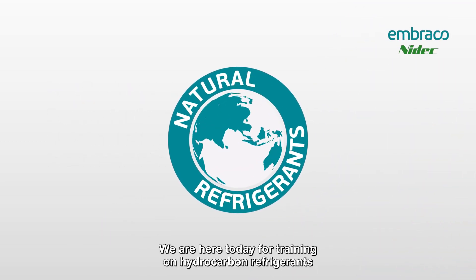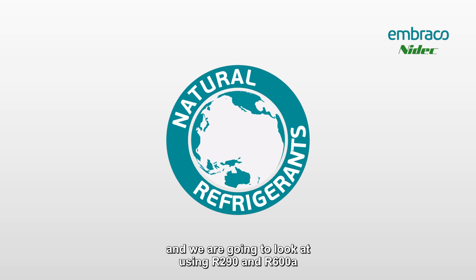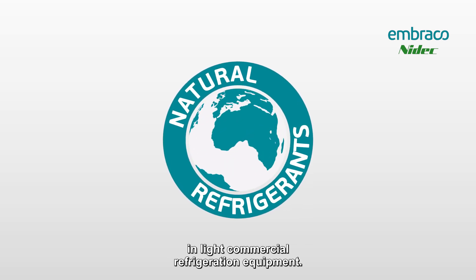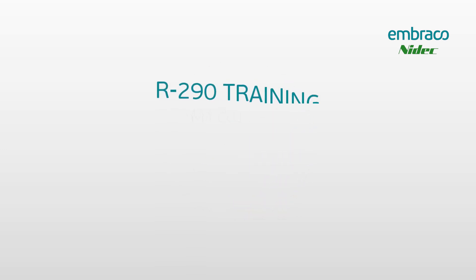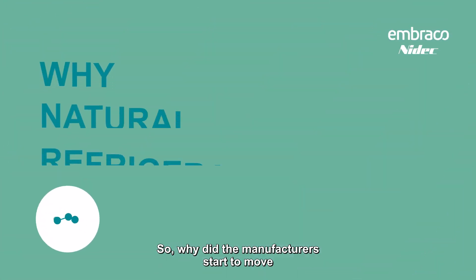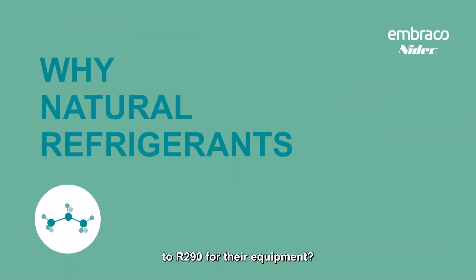We are here today for training on hydrocarbon refrigerants, and we're going to look at using R290 and R600a in light commercial refrigeration equipment. So why did the manufacturers start to move to R290 for their equipment?